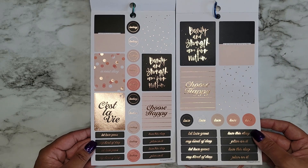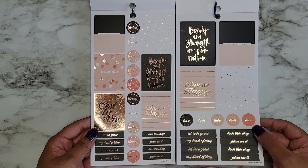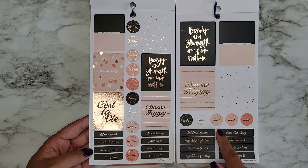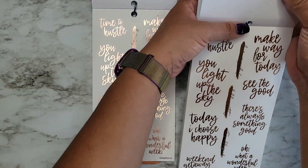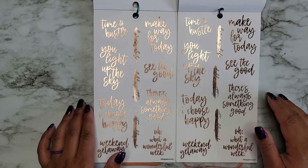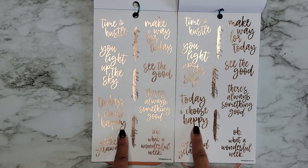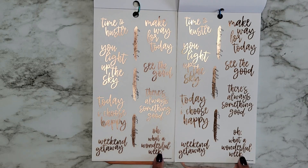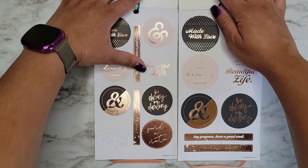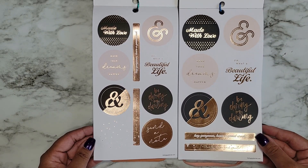There are similar stickers across both sizes — this is supposed to be the same exact thing, just sized differently. We have 'Beauty and Strength Come From Within,' 'Let Love Grow,' 'My Kind of Day,' 'Plan On It,' 'Today,' 'Love.' These are on clear sticker paper. So far the ones with foil have been rose gold. We have 'Time to Hustle,' 'Make Way for Today,' 'You Light Up the Sky,' 'See the Good,' 'Today I Choose Happy,' 'There's Always Something Good,' 'Weekend Getaway,' 'Oh What a Wonderful Week,' 'It's All Good,' 'Hello Pretty,' 'Love My Life.' Those pages are exactly the same.